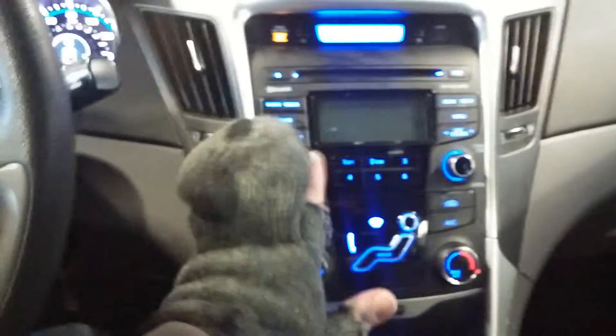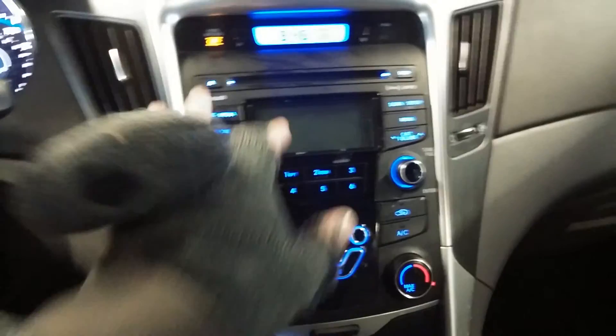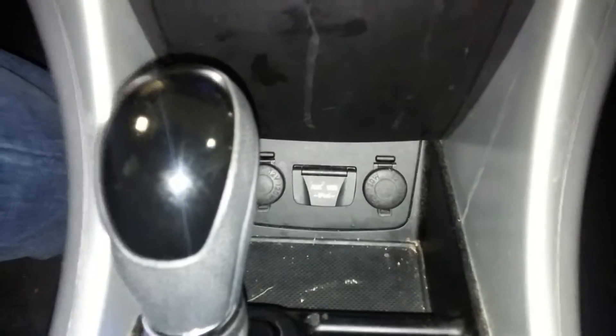I'll turn on the light for you guys just to show everybody the radio does work. I turn it off because it's so bright it kills the camera. Down here you've got your AUX, USB, and iPod connection. Of course you've got your charging system, and all your owner's manuals, one key and one key fob — super nice.